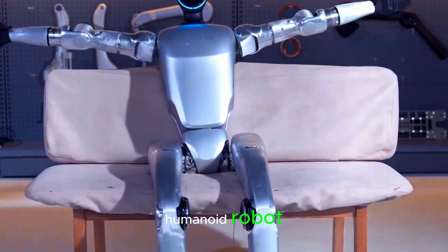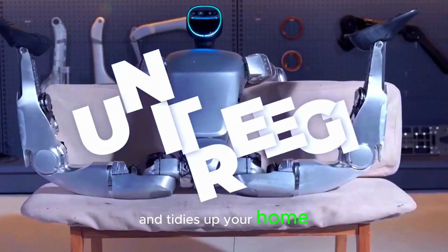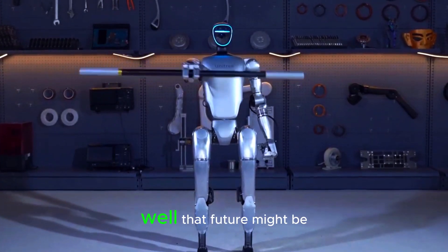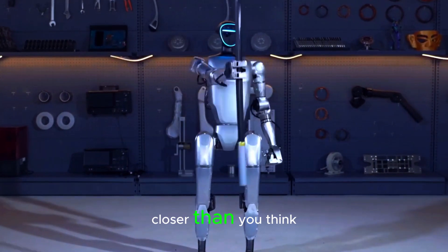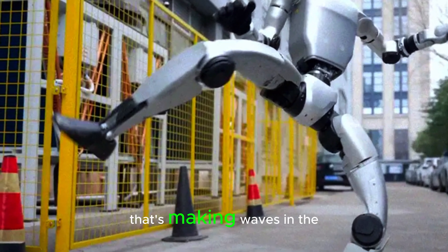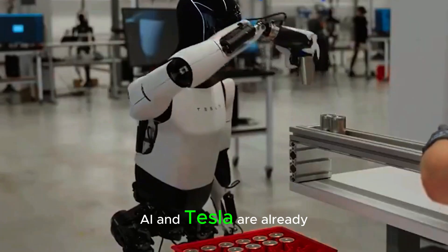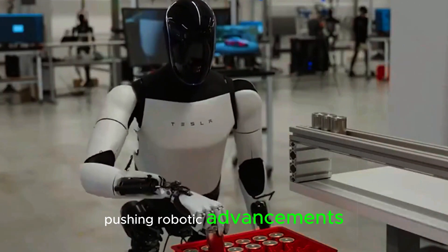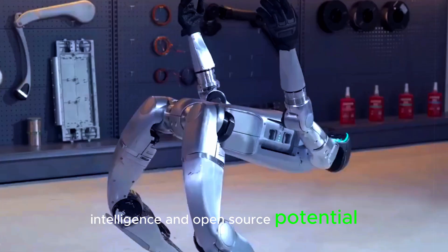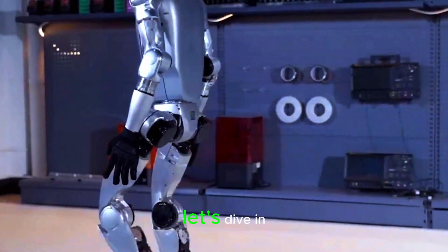Imagine waking up to a humanoid robot that not only greets you but also makes your coffee and tidies up your home. Sounds like something straight out of a movie, right? Well, that future might be closer than you think. Meet the Unitree G1, a cutting-edge humanoid robot that's making waves in the robotics world. While companies like Figure AI and Tesla are already pushing robotic advancements, the G1 is turning heads with its agility, intelligence, and open-source potential. Could we be on the brink of a robot revolution? Let's dive in.